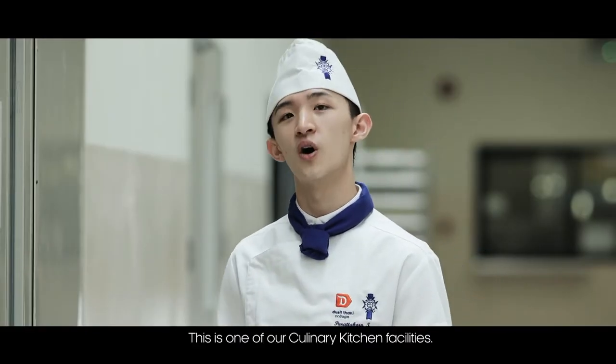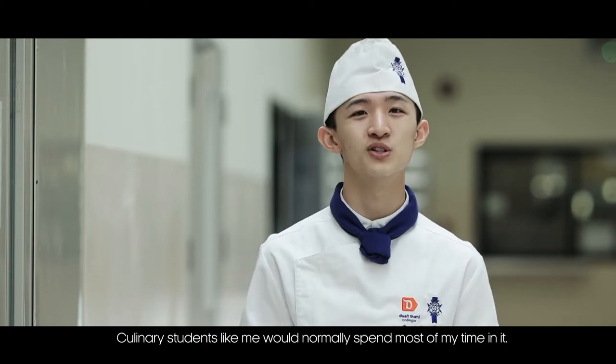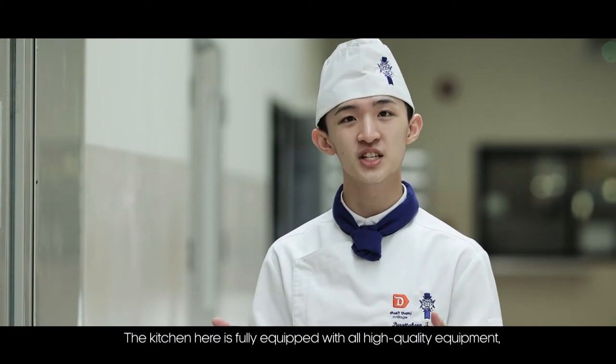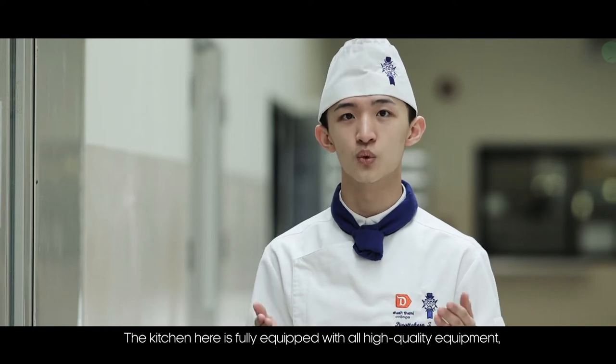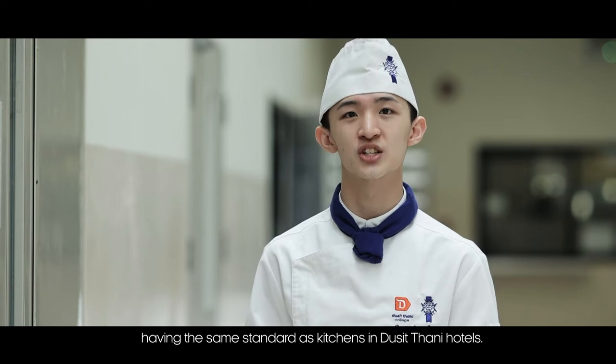This is one of our culinary kitchen facilities. Culinary students like me spend most of my time here. The kitchen is fully equipped with all high-quality equipment, having the same standard as the kitchen in Ducitani Hotel.